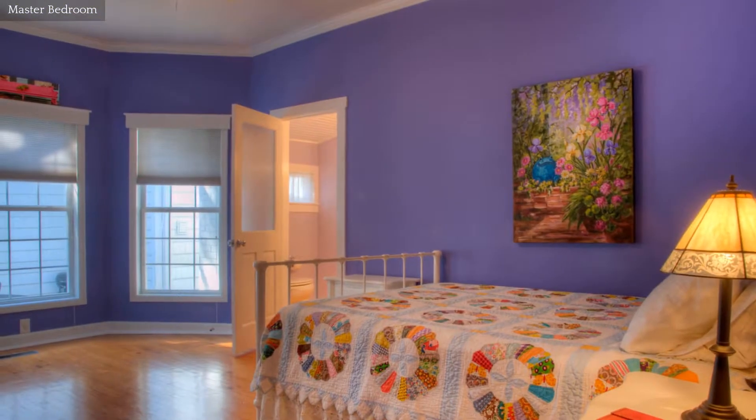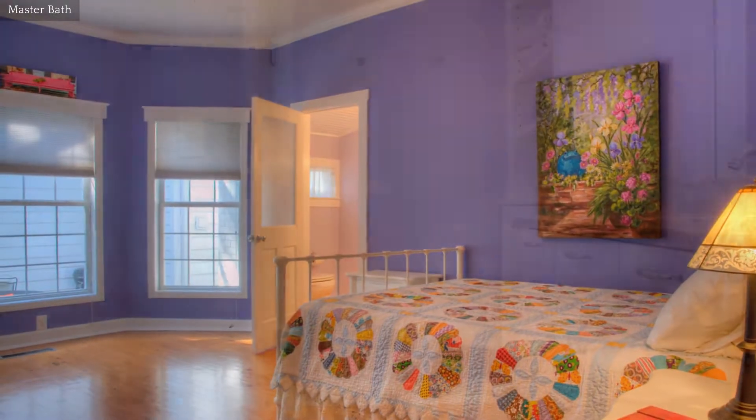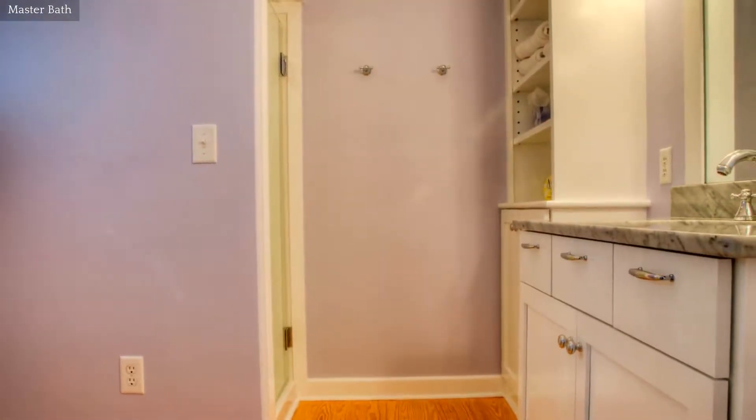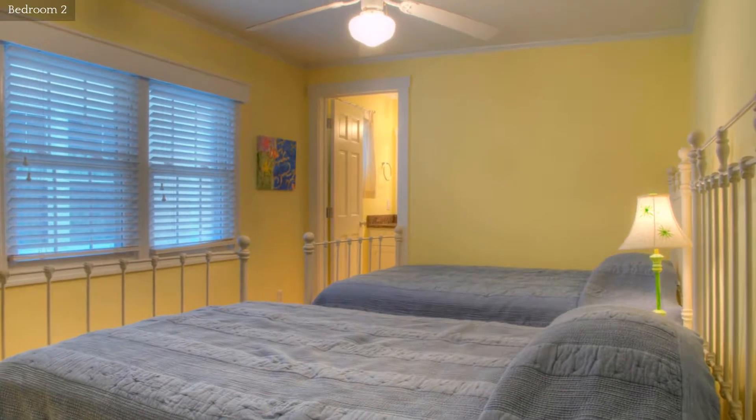This bright and cheery bedroom offers ample closet space and opens to an adjoining bathroom. The bedrooms in this lovely home have hardwood floors.